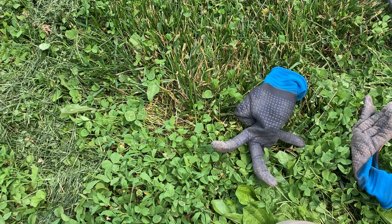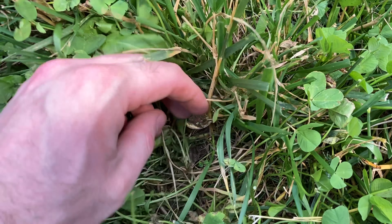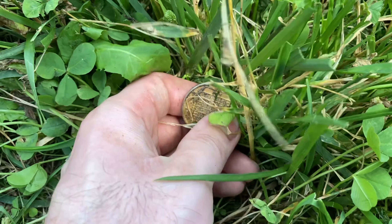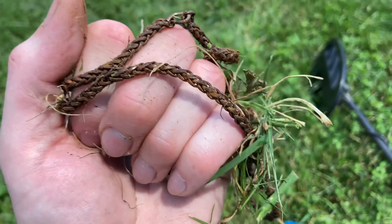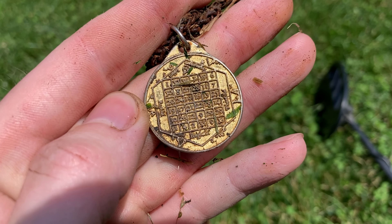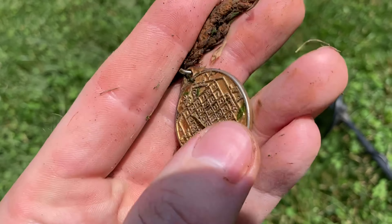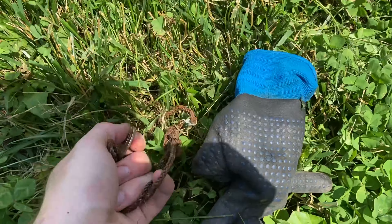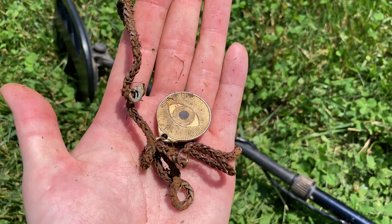I just got a loud 72 signal and I spotted something sitting in the grass. I don't really know what it is just yet — it looks like there's a calendar on it. It might be a medallion on a chain. It's got the all-seeing eye on it. That's a weird find. I'll have to look it up, but it's a whole chain. We'll put it away and hopefully get a proper identification on that.